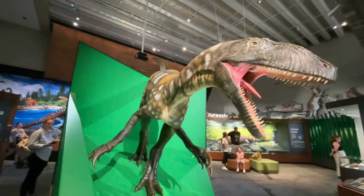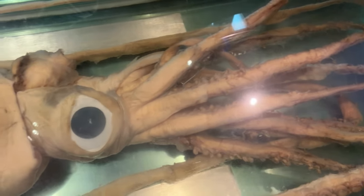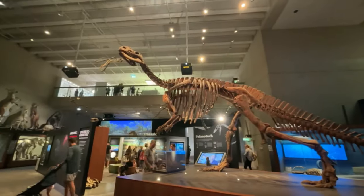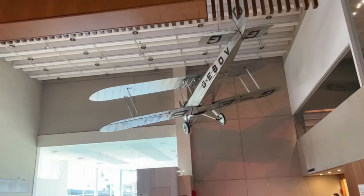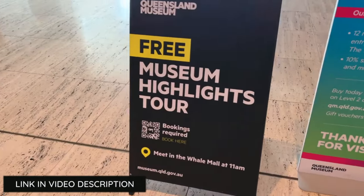Situated next door is the Queensland Museum. This free family-friendly museum showcases its interactive dinosaur displays, creatures of the sea and much more. The museum also offers paid special exhibits throughout the year, as well as daily free tours of the museum.